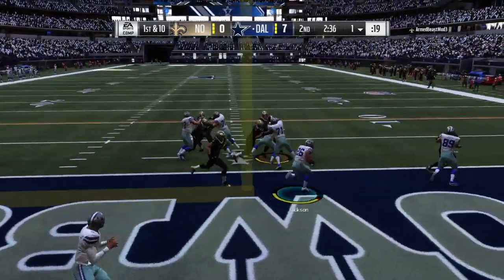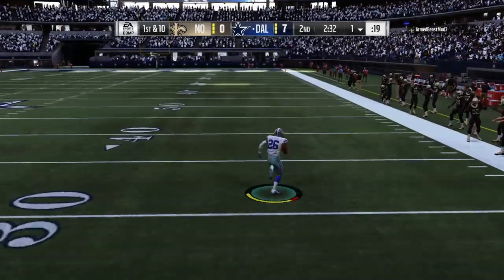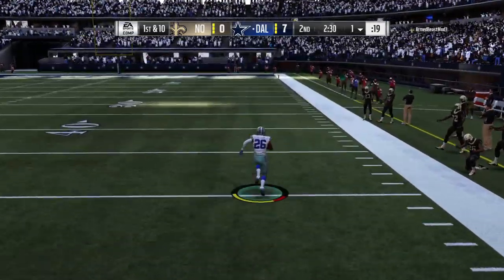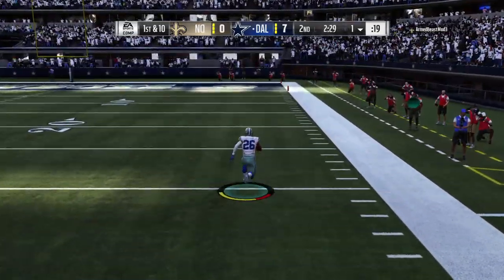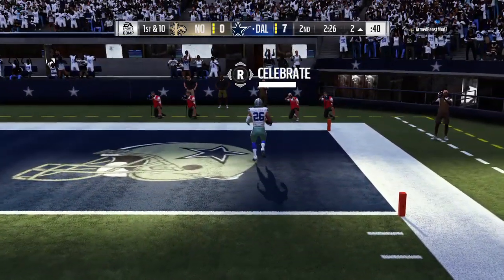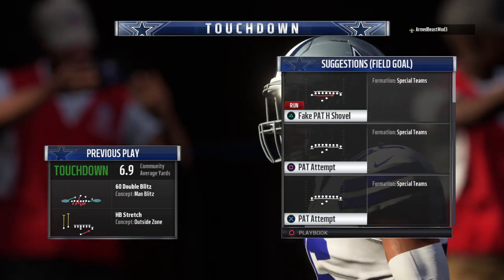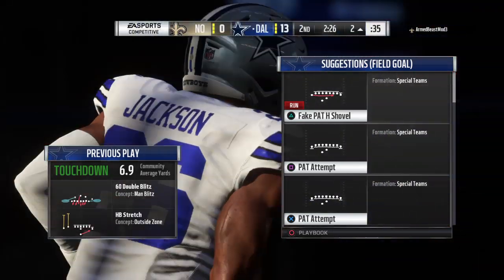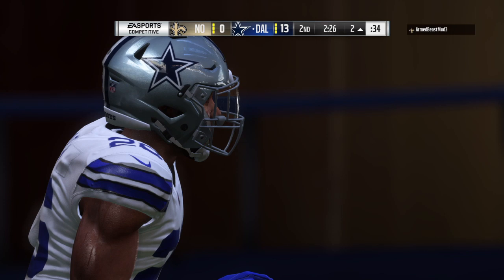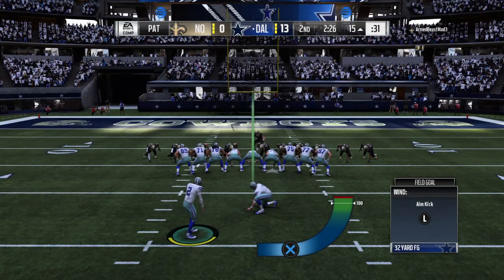On the run, this is Jackson — and nothing but daylight ahead. He's at the 40, past the 20 — Touchdown Cowboys! A big play there, taking it goal line to goal line, 100 yards, and the Cowboys are able to show off their quick strike ability.